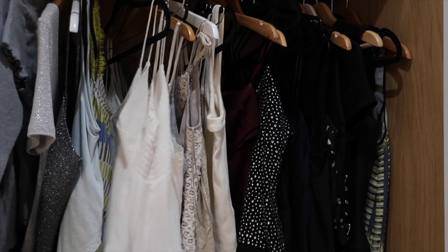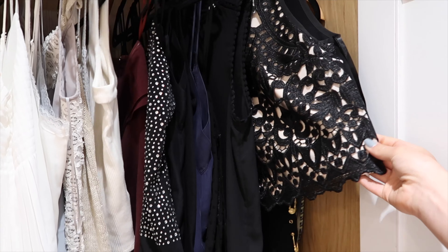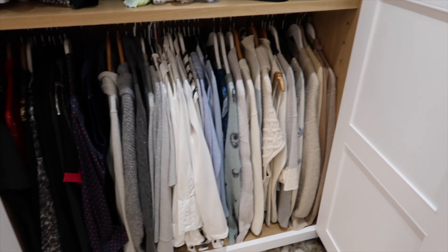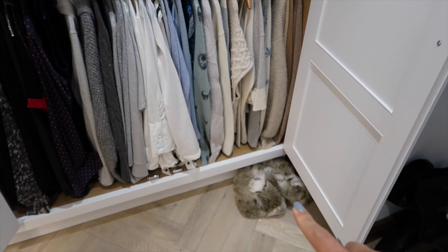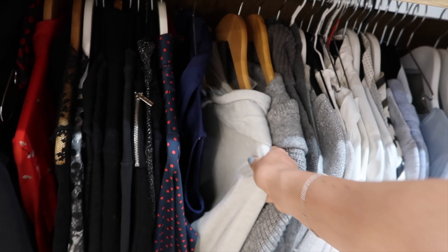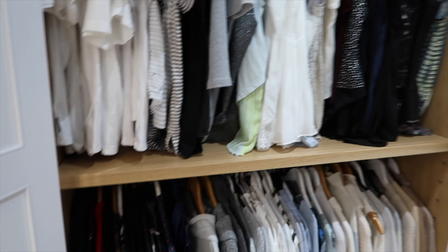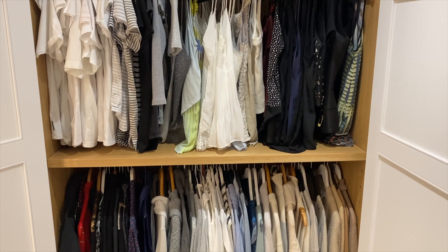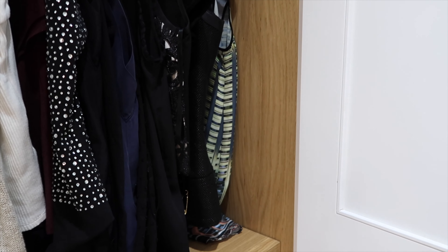We've got two wardrobes in this section. The first is dedicated to all my tops — I have my t-shirts at the start going into more of my chiffon pieces and bodysuits, and then on the bottom we have shirts, cashmeres, jumpers and all that jazz, with more slippers in the corner. This is my Hugo Boss jumper that I absolutely adore — it's the comfiest jumper ever.